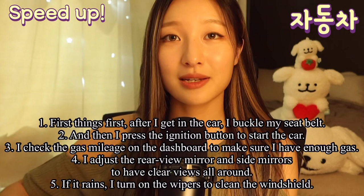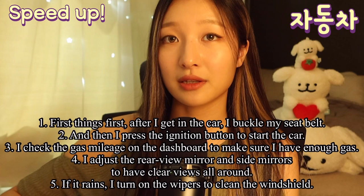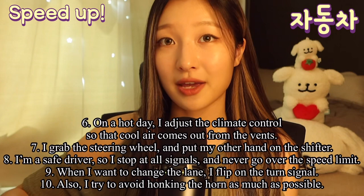I adjust the rear-view mirror and side mirrors to have clear views all around. If it rains, I turn on the wipers to clean the windshield. Or, on a hot day, I adjust the climate control so that cool air comes out from the vents.